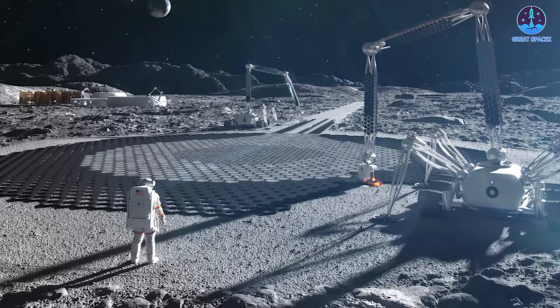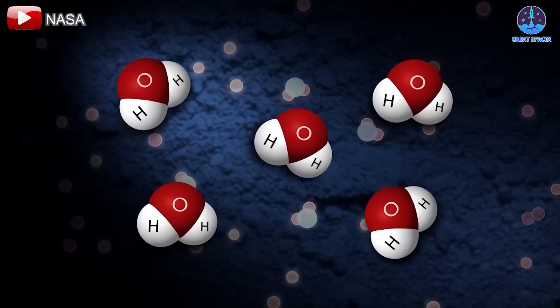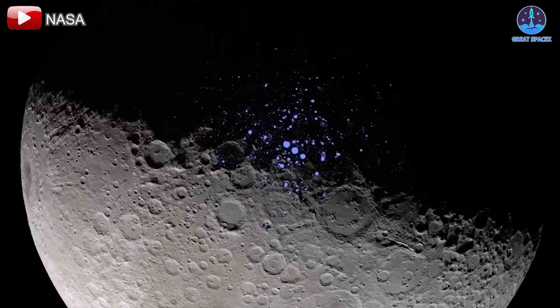While water is scarcer on the moon than on Earth, it is present, particularly in the form of ice. The lunar south pole, where future settlements are planned, holds the highest potential for discovering ice deposits.